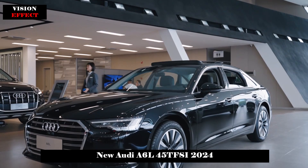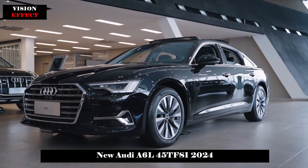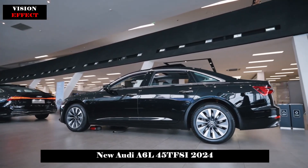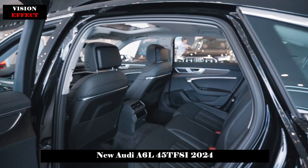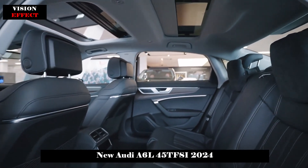In terms of space, the wheelbase reaches 3024mm and this, along with a reasonable interior layout, provides ample seating space in the vehicle. Inside, technology is the main focus, becoming the main theme of its cockpit.